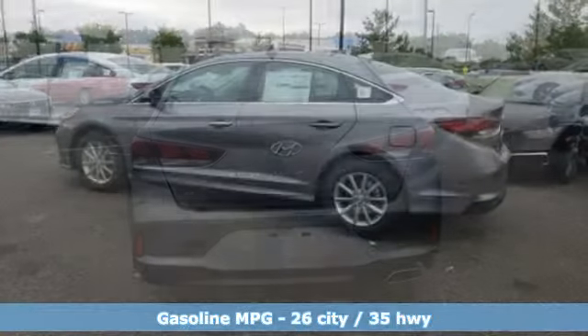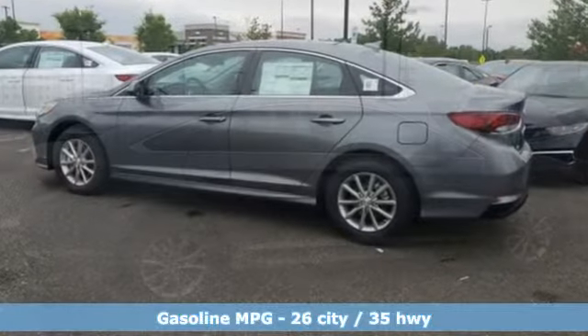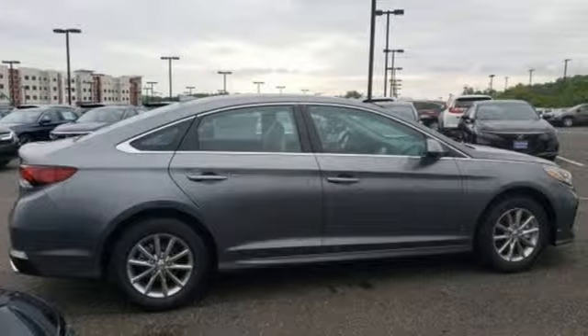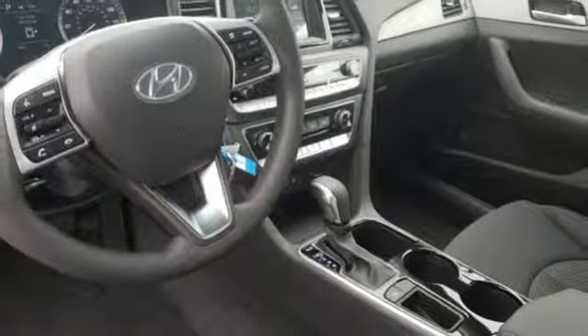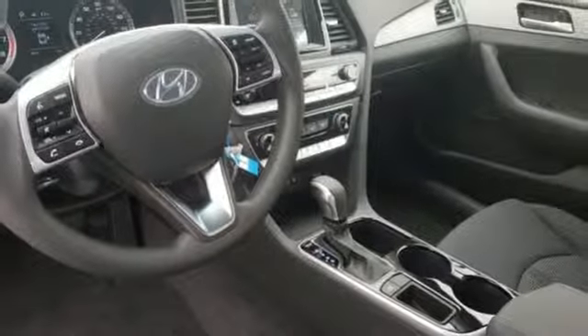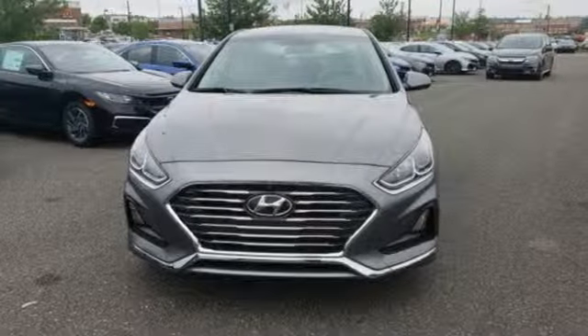Streaming audio, wireless phone connectivity, air conditioning, three 12-volt power outlets, manual tilting steering column, inline four-cylinder engine, aluminum wheels, gas pressurized shocks, and smartphone wireless charging. Hurry in today and see it for yourself.